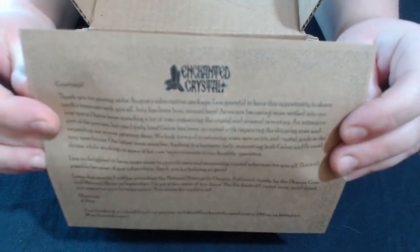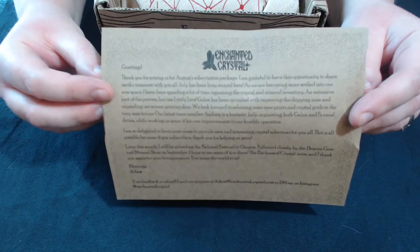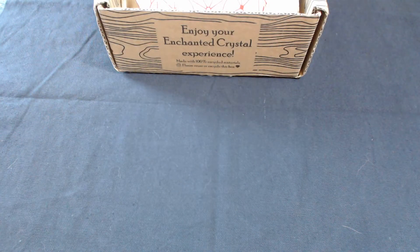So this is a note that you get every time — it gives you some information on what's going on with Adam and his crew. You can reach out to him on Instagram or email him at Adam at Enchanted Crystal. These guys are pretty awesome; they've always been super helpful with any questions. It looks like later in the month they'll be attending some festivals in Oregon and going to the Denver Gem and Mineral Show in September, so there's probably going to be some really cool new stuff he'll be bringing back.